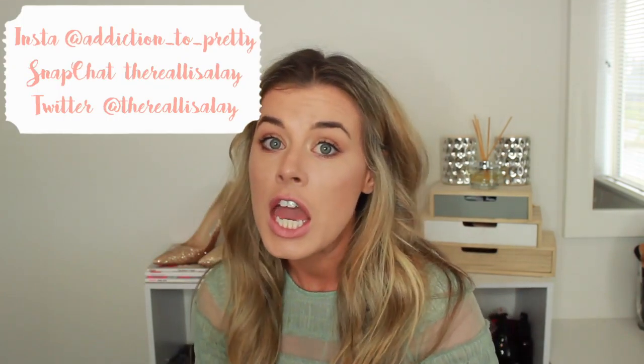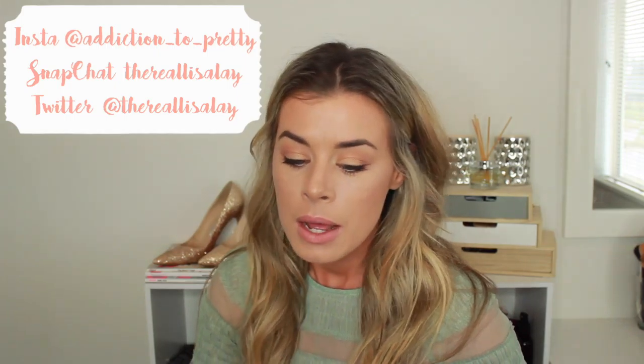That is everything I got in my Hawaii haul. If you guys want to see how I'm styling all this stuff that I got, follow me on Instagram — I will be posting as many outfits of the day as I can. Thank you so much for watching. If you liked this video, go ahead and give it a thumbs up, and if you haven't subscribed to my channel yet, go ahead and click the subscribe button so you don't miss my future videos. I will see you in the next video — bye guys!